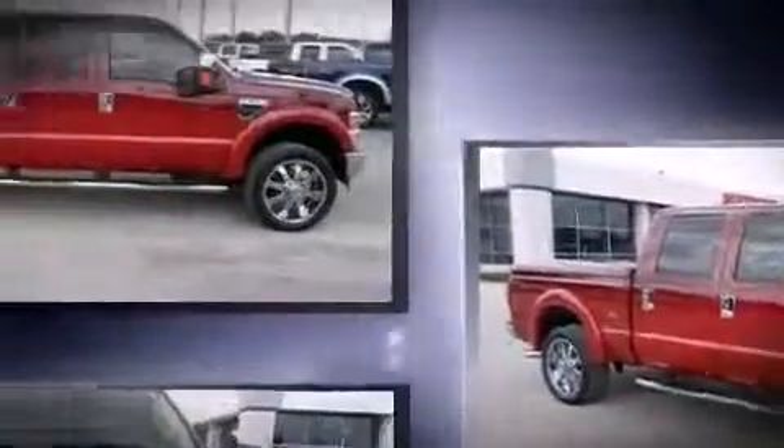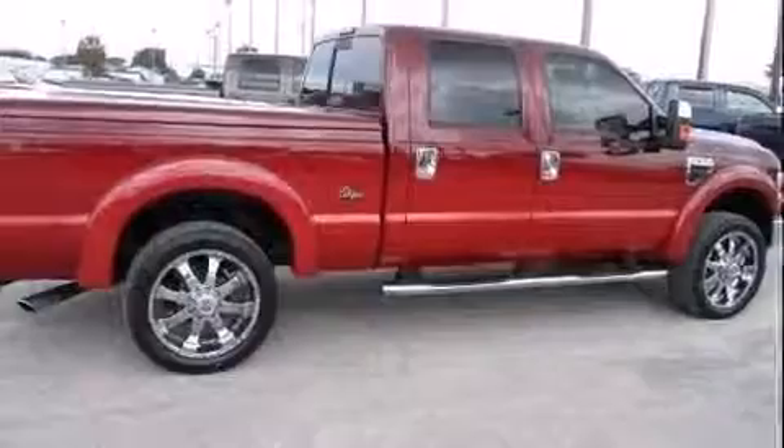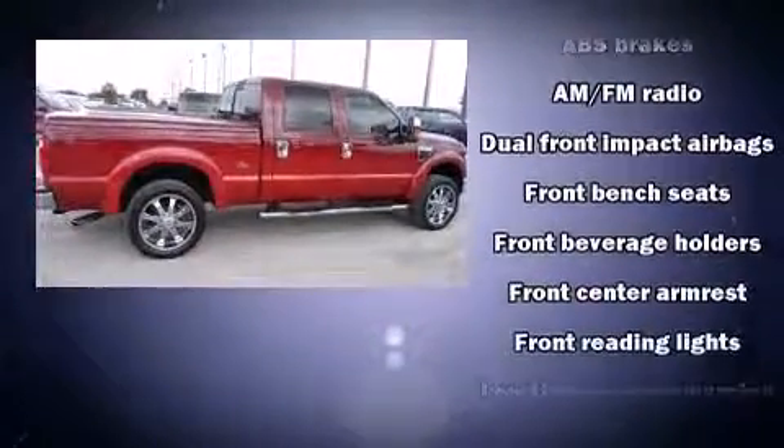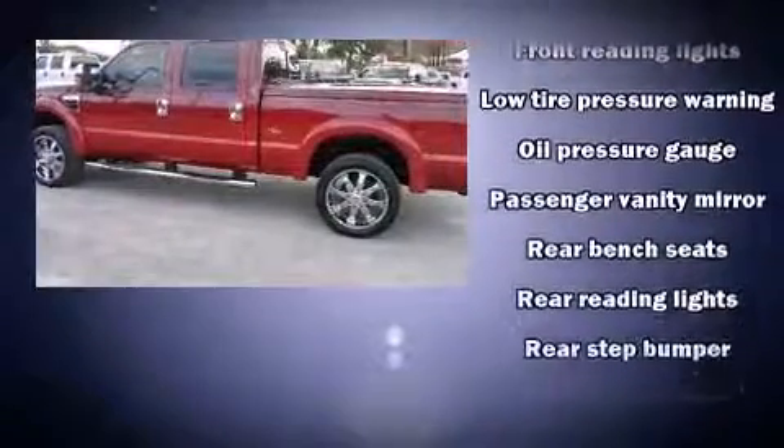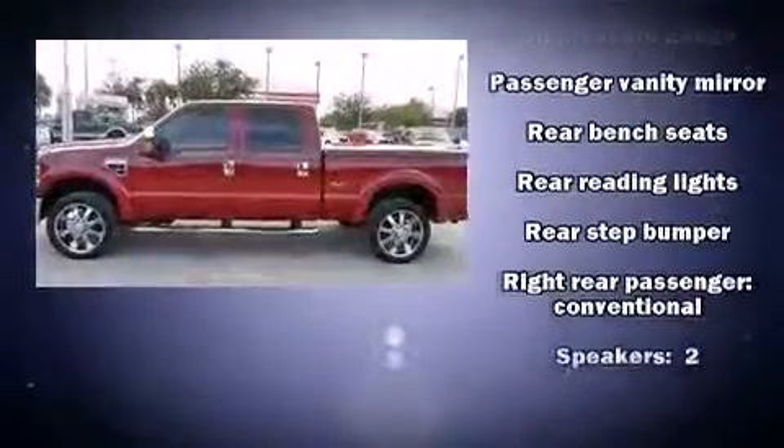It distinguishes itself from the competition with features such as front and rear reading lights, a tachometer, variably intermittent wipers, a trip computer, a rear step bumper, a trailer hitch, and much more.